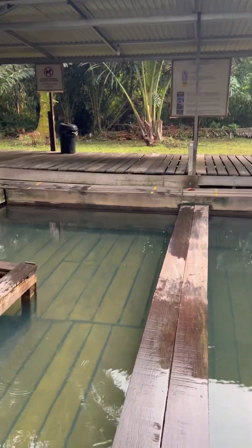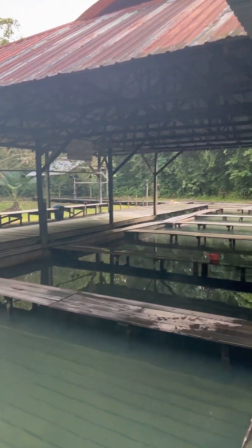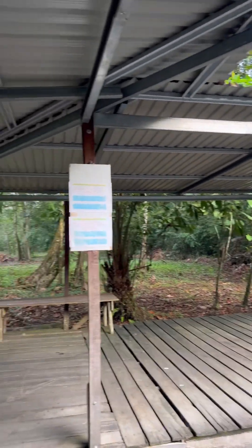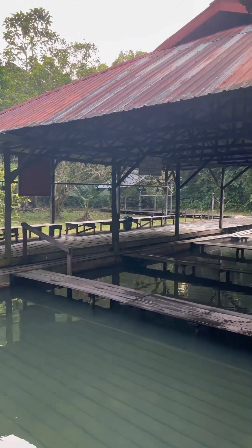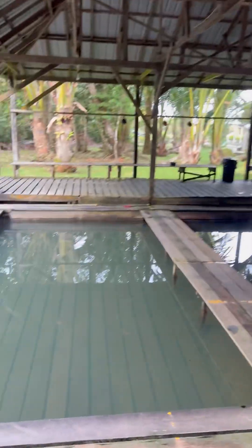This is the Panchor Dayak hot spring. Let me try the water — oh wow, it's really hot, around 40 to 52 degrees Celsius. This is one of the first hot springs I'm seeing here in the south of Malaysia. The nature around this area is really fantastic, surrounded by trees and so calm and peaceful.